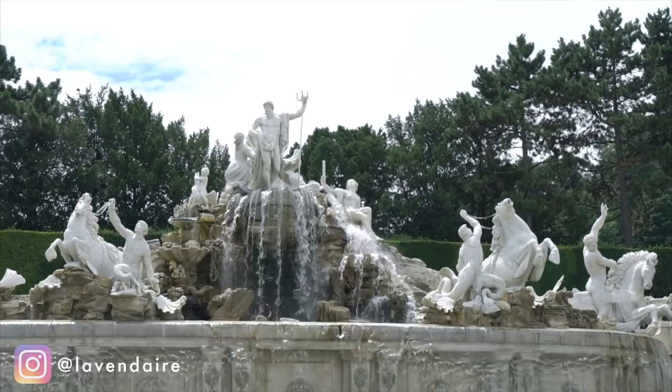Hi everyone! Welcome back to Lavendaire. It's Aileen. Today I want to share what's in my travel bag. I've been traveling for the past three weeks — I went on a road trip in Europe with my family, so basically every day I carry this backpack with me. Today I'm just going to unpack it and show you exactly what I have in here. I made a replica of how I would pack it every day for my travels, so let's get to it.